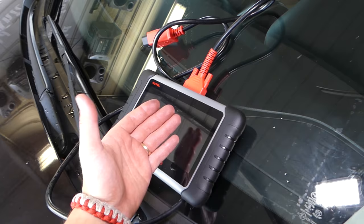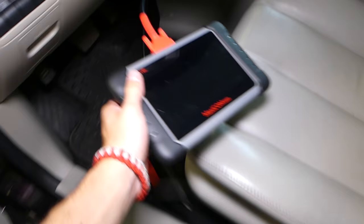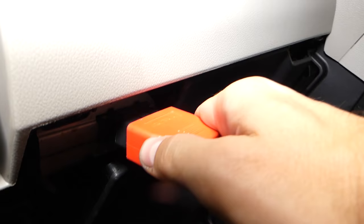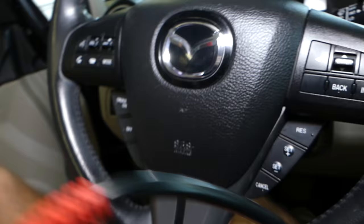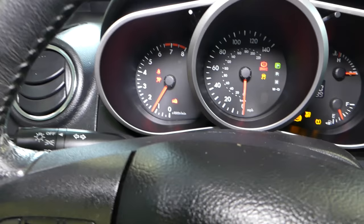We have a 2010 Mazda and the airbag light is on. What we'll be using here is the MaxiCOM — you can find the link in the description below. This works on pretty much any car, and it's amazing — that thing can pay itself off in one use. You need to find your OBD connector; ours is right there under the steering wheel. Connect it and I'll explain what we'll be doing next.